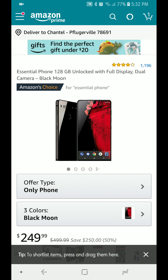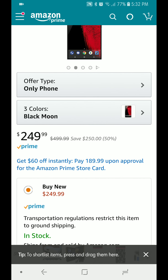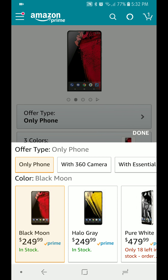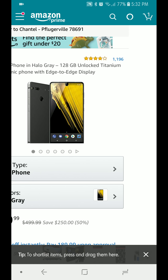All right guys, here it is — the deal of the century: the Essential Phone for $249 dollars. This is part of Amazon Prime Day, and I'm telling you, I already have a white Essential Phone and I'm really tempted to pull the trigger on this one.